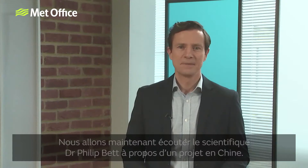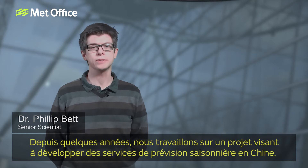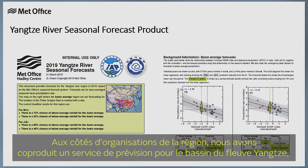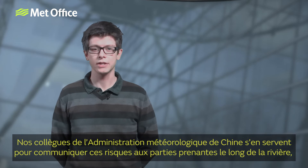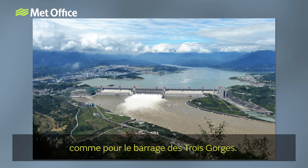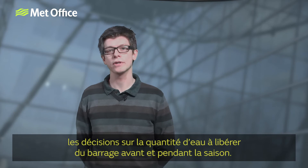Next, we hear from scientist Dr. Philip Bett, who has been working on a project in China. For the last few years, we've been working on a project to develop seasonal forecast services in China. Alongside organisations in the region, we've co-produced a forecast service for the Yangtze River Basin, providing information on the likelihood of the summer being wetter or drier than average. Our colleagues at the China Meteorological Administration use it to communicate these risks to stakeholders along the river, such as at the Three Gorges Dam. They can then use the forecast to support decisions on how much water to release from the dam before and during the season.